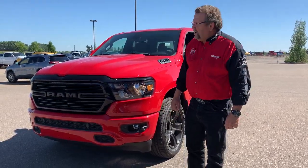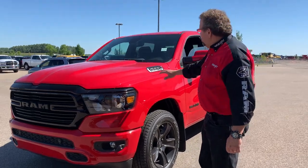Hey everybody, Stephen Ferdinand here with my new dog. What do I have here? I have a beautiful 2020 Big Horn.